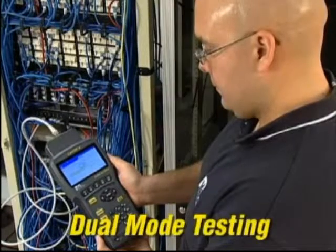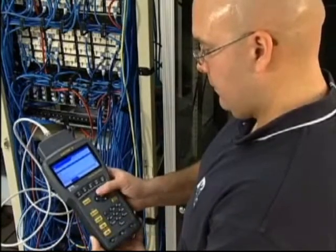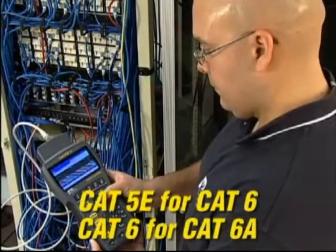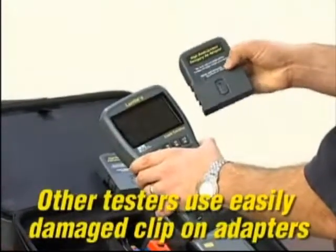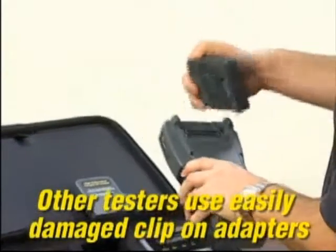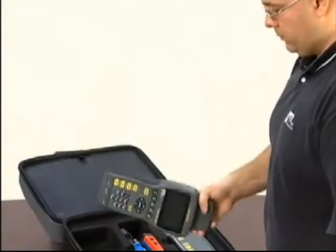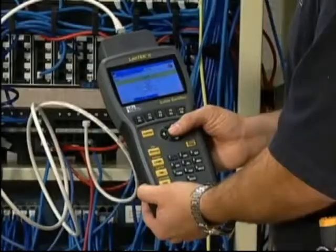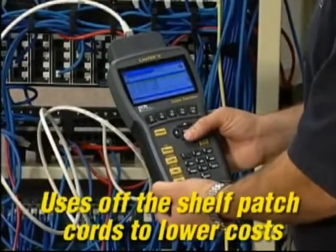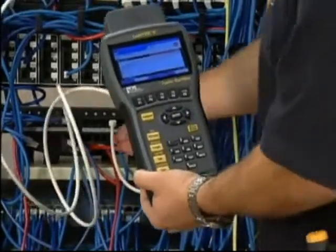The Lantec 2 performs dual-mode testing so you can test permanent and channel link at once, test against ratified and proposed standards, or up-test categories without changing adapters or running additional tests. The patented universal adapter system keeps operating costs low because the high frequency connector is protected within the adapter housing, eliminating breakage and increasing durability. It allows you to certify most cabling with off-the-shelf patch cords, saving hundreds of dollars in maintenance costs on every job.